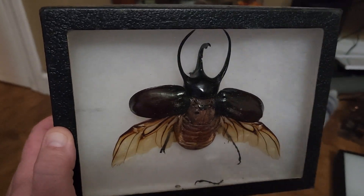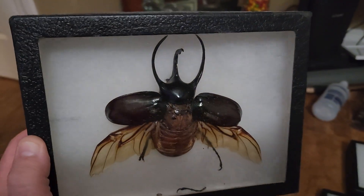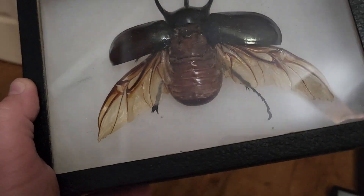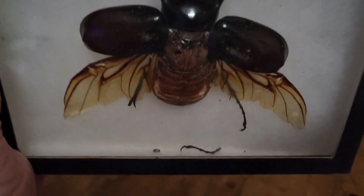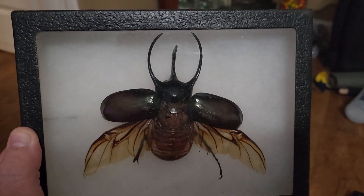Here's a rhinoceros beetle. You can see obviously why they call it a rhinoceros beetle with those kind of horns that it has there. This is one that I framed myself. Unfortunately, part of that leg broke off there — that's common with these, especially if they get knocked around a little bit. It's still in there. I could probably reattach it, but it's a really nice rhinoceros beetle specimen.